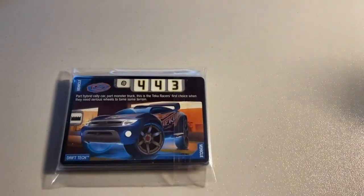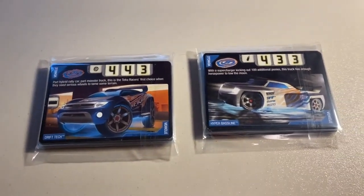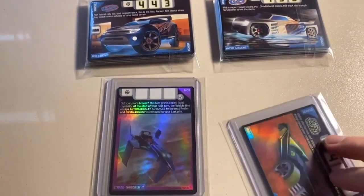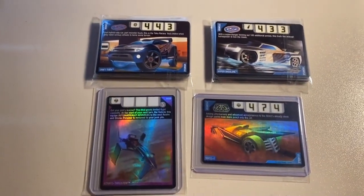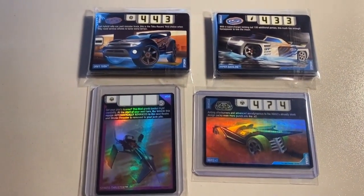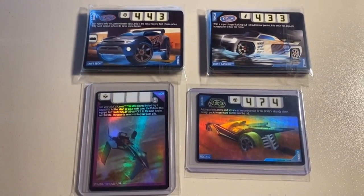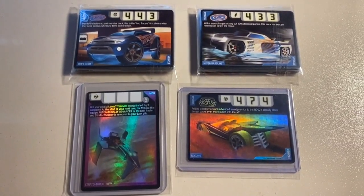Next up we sold two more lots of 22 lightly played to heavily played cards — starting to run a little low on these, but I'm going to keep listing them. The same buyer also purchased lightly played copies of Strato Thruster and RDO2 Version 2. Almost all the buyers purchasing trading cards today seem to be people who play the card game with spouses or siblings. Total on this order was $87 even to a return buyer.